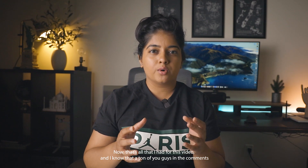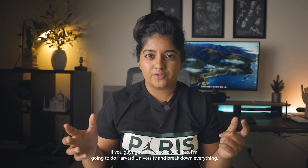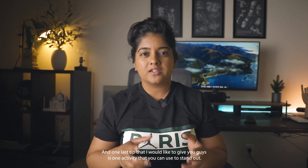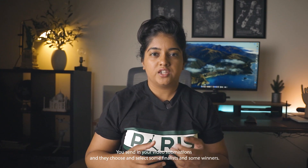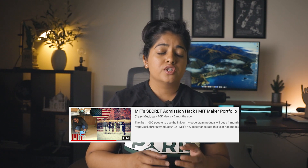That's all I had for this video, and I know a ton of you in the comments are going to say you want Harvard next. If you get this video to 500 likes, I'll do Harvard University and break down everything. Subscribe to the channel if you haven't already, and smash that like button. One last tip: one activity you can use to stand out that MIT states on its website is called the MIT Maker Portfolio. It's a mini project that you do on your own and then present to a panel at MIT via video submission — they choose finalists and winners. It's a great way to get their attention, and winning puts a huge spotlight on your application. I made a whole video explaining this process, so check that out if you're a prospective student planning to apply to MIT.